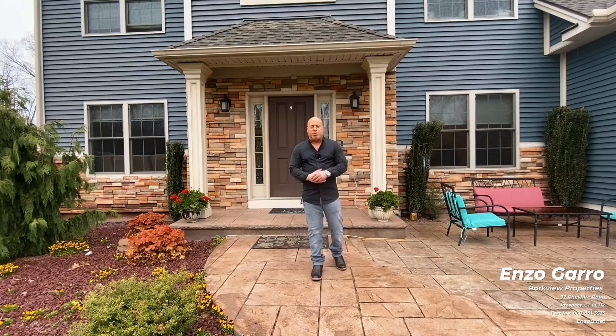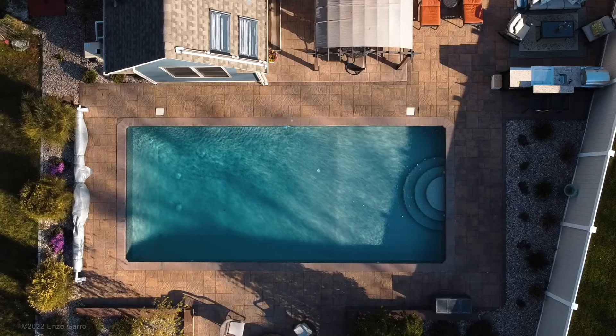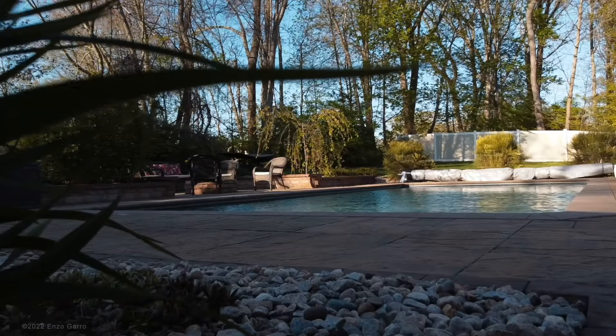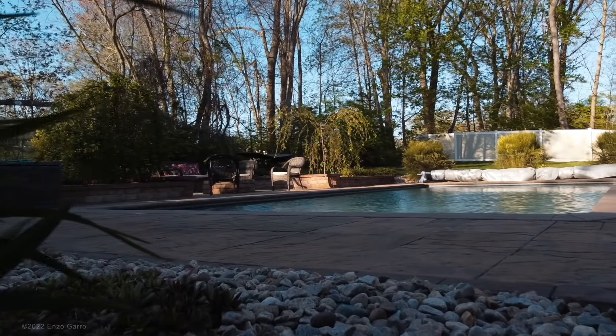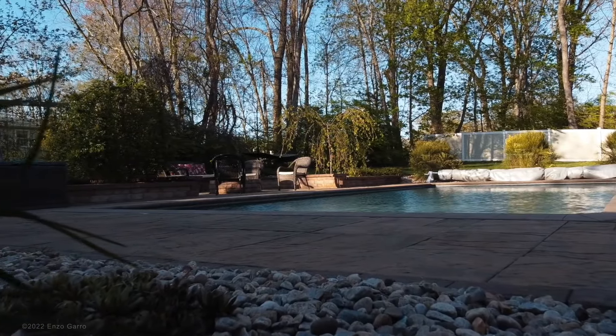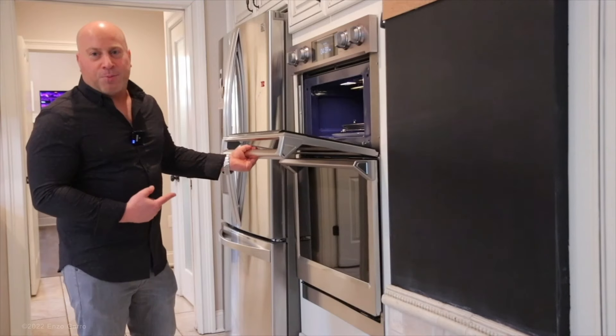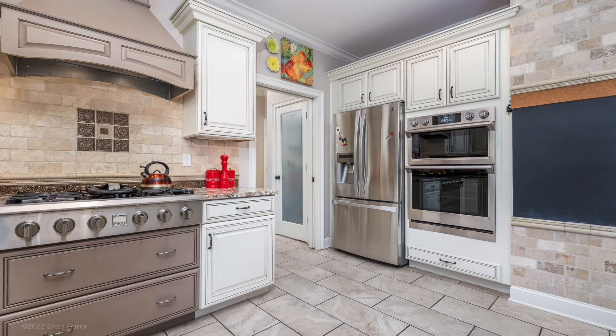Hi everyone, welcome to this new property located in Southington, Connecticut. Welcome to this beautiful newer construction colonial built in 2013 with lots of attention to detail.